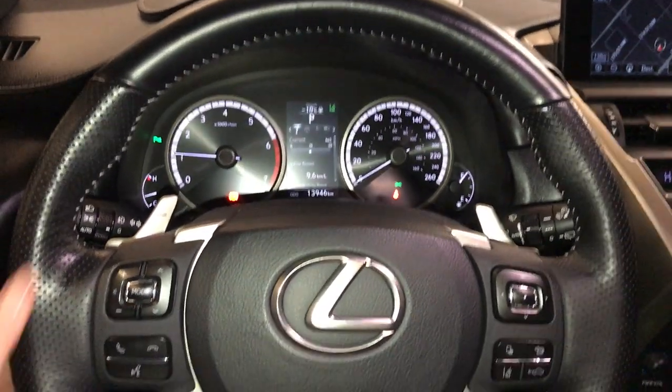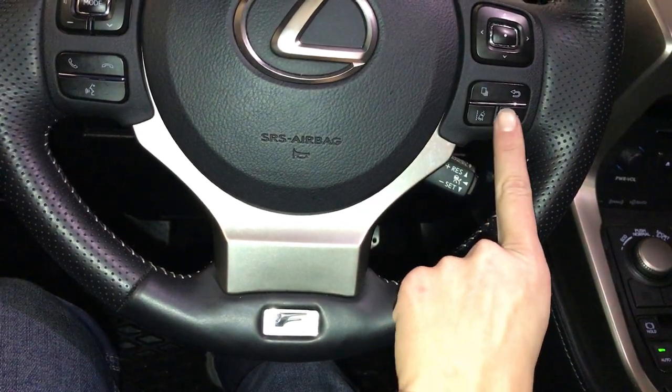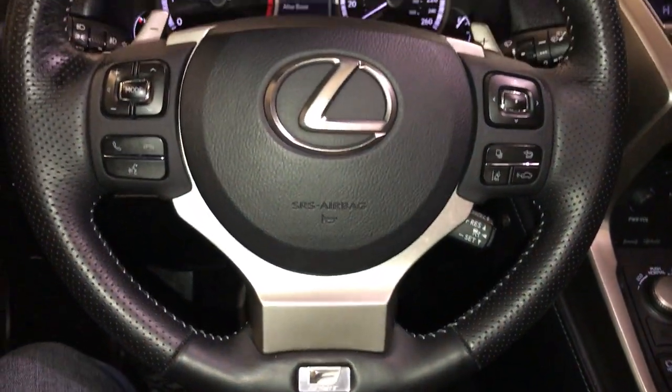It is fully leather wrapped, with paddle shifters, audio controls, hands-free communication, dynamic radar cruise control, and lane departure alert with steering assist.